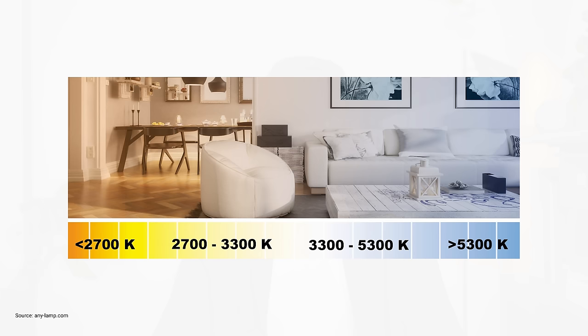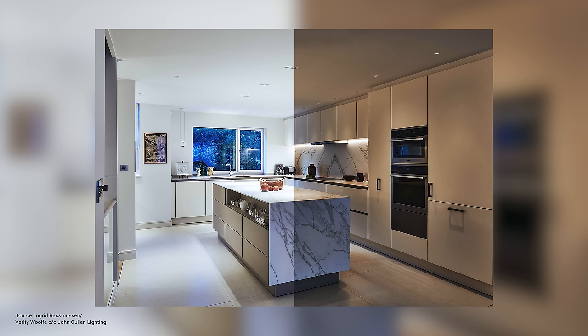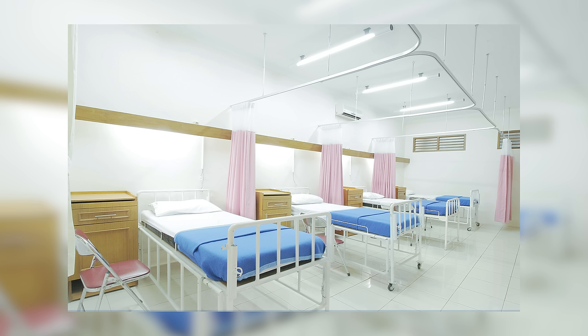Bright white bulbs are 4,000 to 5,000 Kelvin and emit a color that is between white and blue. In home applications, these lights are most suited to the home office or garage. The final category, daylight, is actually quite deceptive. Many of us think it will create a bright, light, and airy space, but it actually creates the opposite effect. Daylight bulbs create a sterile and cold atmosphere as they emit blue tone light. They are usually used in hospital, commercial, or office spaces as they maximize color contrast, making us more alert and improving concentration. They create the opposite of a warm and cozy atmosphere, so it is best to avoid them where possible.